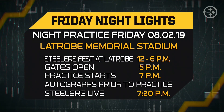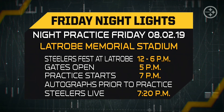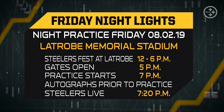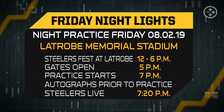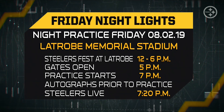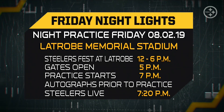Here's all the information for Friday Night Lights — an annual tradition that started back when Coach Cowher was here. The night practice takes place at La Trobe Memorial Stadium. Steelers Fest runs from 12 to 6, and gates at La Trobe Memorial Stadium open at 5 — make sure you get those tickets. Practice starts at 7 o'clock. The best part for fans is probably the autograph session: the 15 minutes prior to practice starting, as soon as those guys get off the school buses, they're handed Sharpies and line the fences — just an awesome thing to see, giving back to the La Trobe community. Steelers Live tomorrow comes to you at 7:20 from inside La Trobe Memorial Stadium.